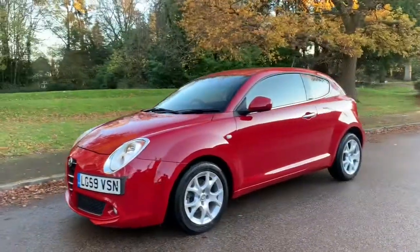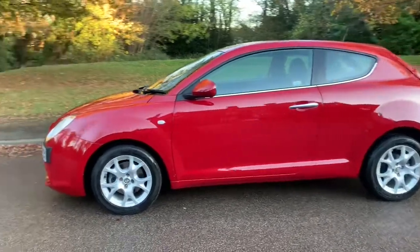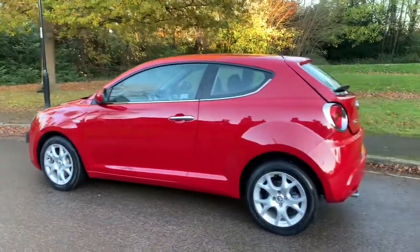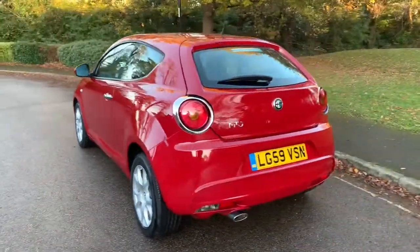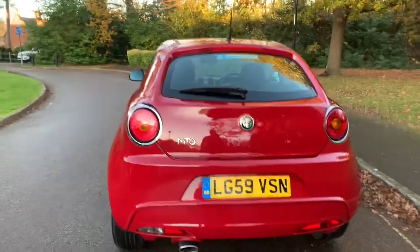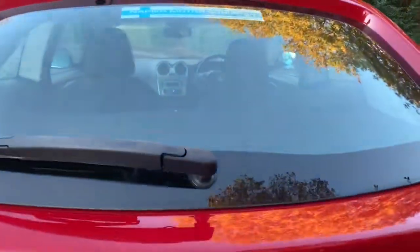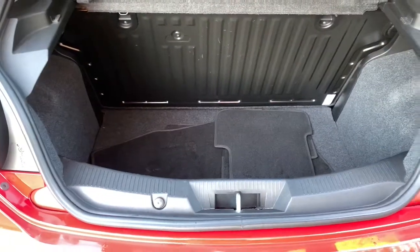This is a video walk-around of a 2009, 59-plate Alfa Romeo Mito 1.4 TB Lusso. This car is a one-lady-owner car from brand new with a full Alfa Romeo service history, and it's only covered — would you believe it — 24,000 miles from brand new.